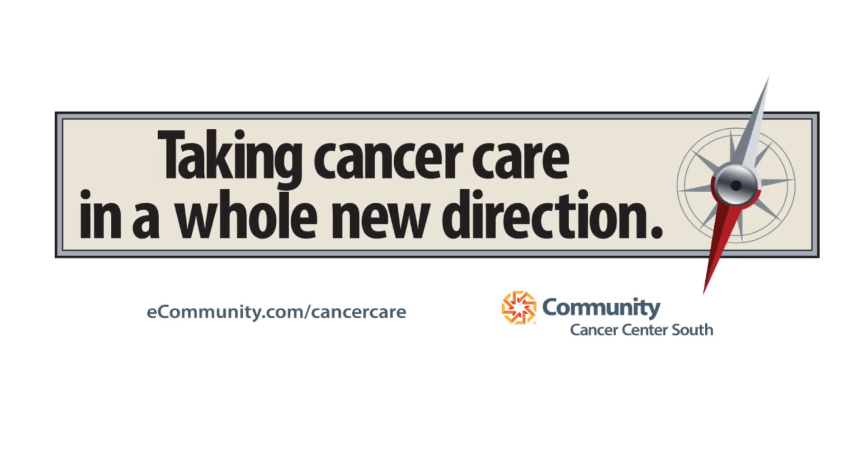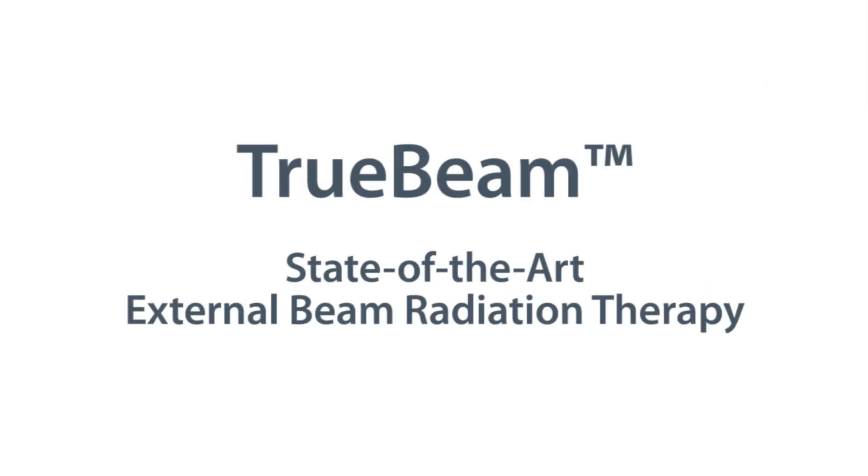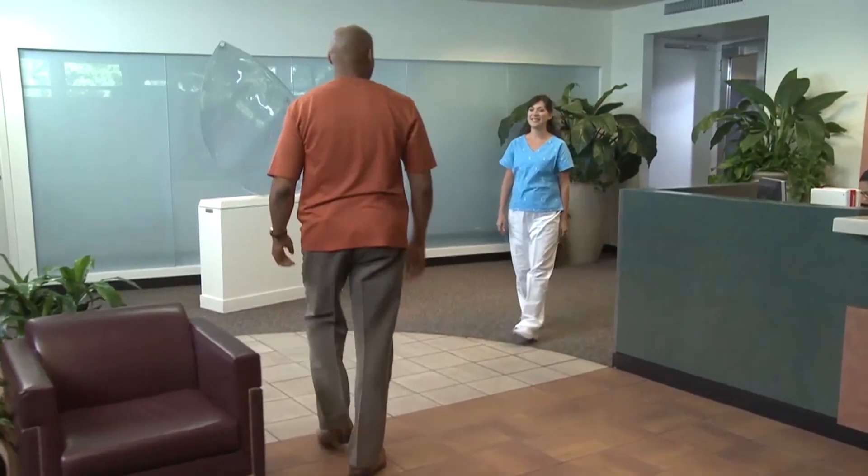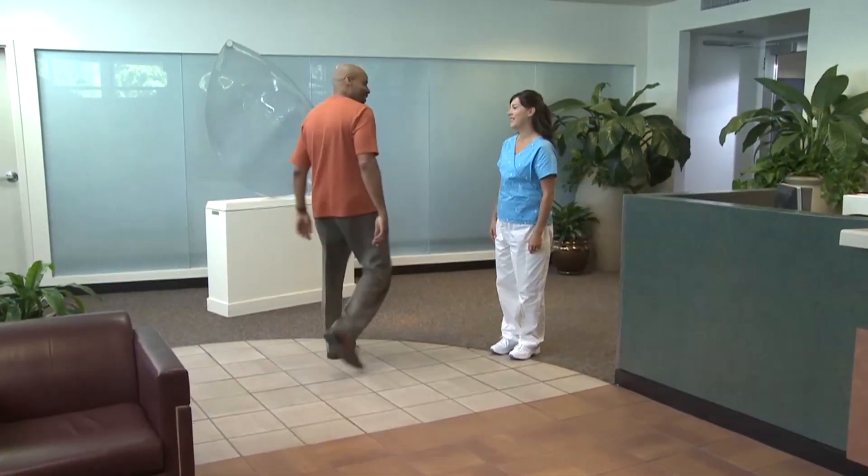Over the past few years, there have been important advances in radiotherapy — advances that have improved patient success rates while reducing treatment time and minimizing dose to healthy tissue. Every day, Varian's advanced radiotherapy and radiosurgery systems are safely and effectively used to treat cancers such as head and neck, breast, lung and prostate.